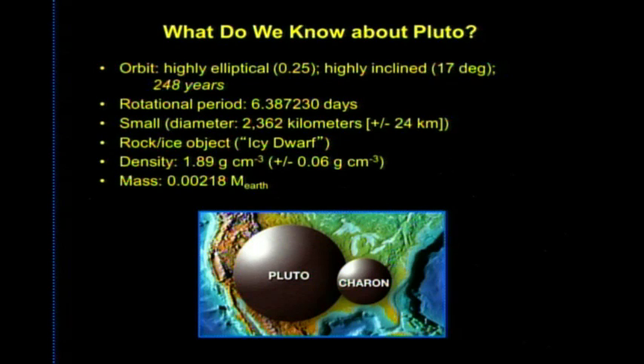Scientists know Pluto's rotational period accurately but don't even know its exact size because a thin atmosphere fuzzes the edge. Its mass is known, though estimates at discovery in 1930 were far too high — if you plotted estimated mass over time from 1930 to today, it would trend toward zero.